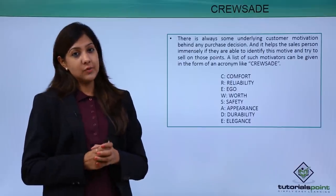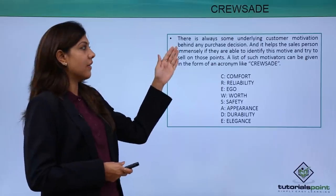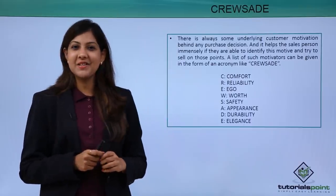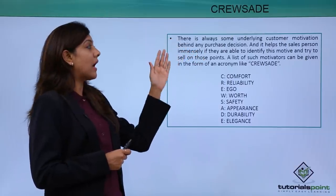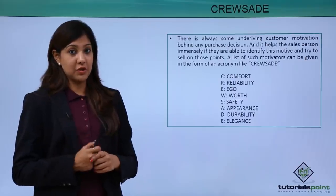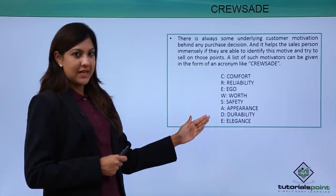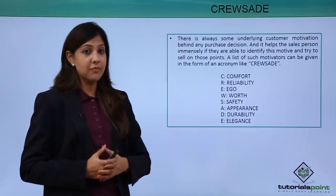You do this with the help of an acronym known as CRUSADE. There is always some underlying customer motivation behind any purchase decision — what is really motivating the customer to buy from you is what you need to understand. It helps the salesperson identify what to sell and what more could be sold to that customer through add-on selling and cross-selling. C stands for Comfort — whether the customer is comfortable with that particular garment.